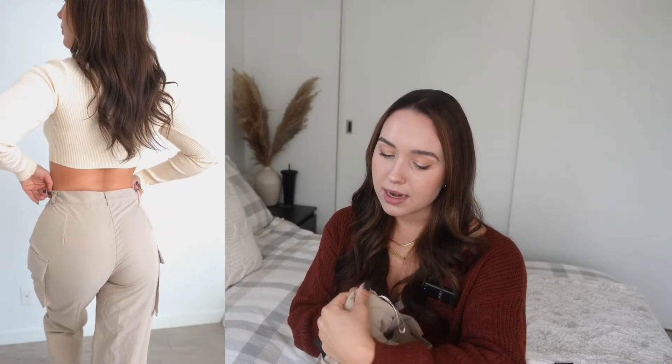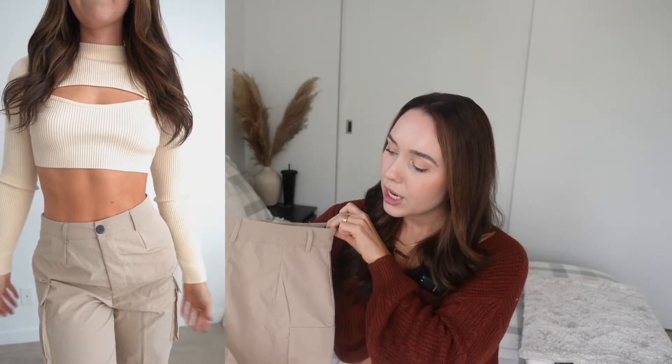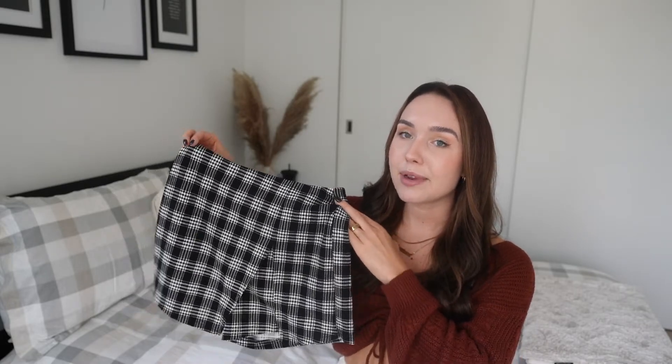I want to emphasize these are not a corduroy or thick cargo by any means — they are very thin and 100% polyester, so keep that in mind. No pockets on the bum, but I find them pretty flattering on the glutes. Overall they're just a very easy pant to wear on a day-to-day basis — run errands, go out to dinner with friends. Shein has a lot of different cargo pants on their website, so double-check the fabric if you want something thicker.